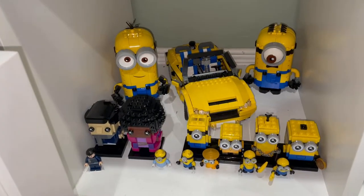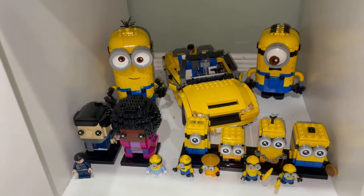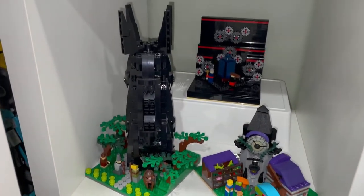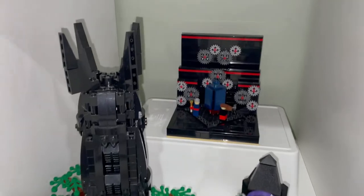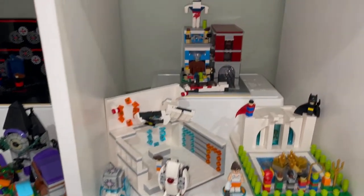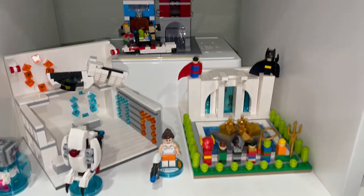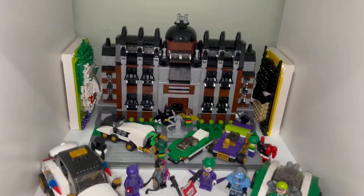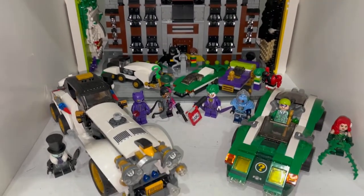This is my Minion display with some Minion brick heads, minifigures, and a cool car. Here are some MOCs: the micro Tower of Orthanc, Doctor Who, Scooby-Doo, Portal 2, Ghostbusters, Hall of Justice, Arkham Asylum, micro Arkham Asylum, with some minifigures and vehicles.